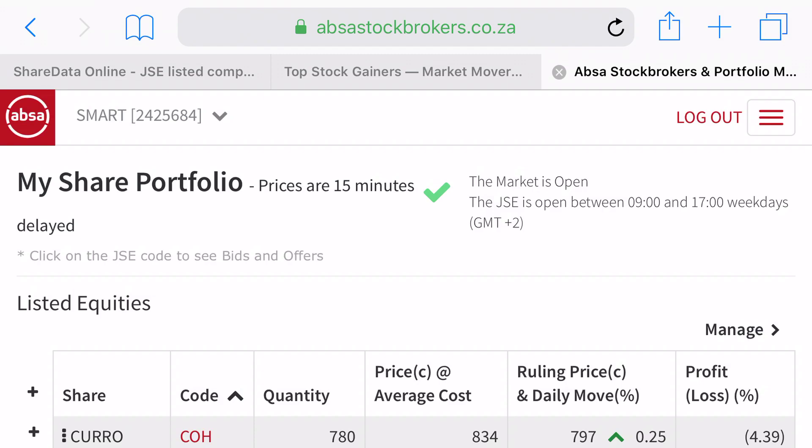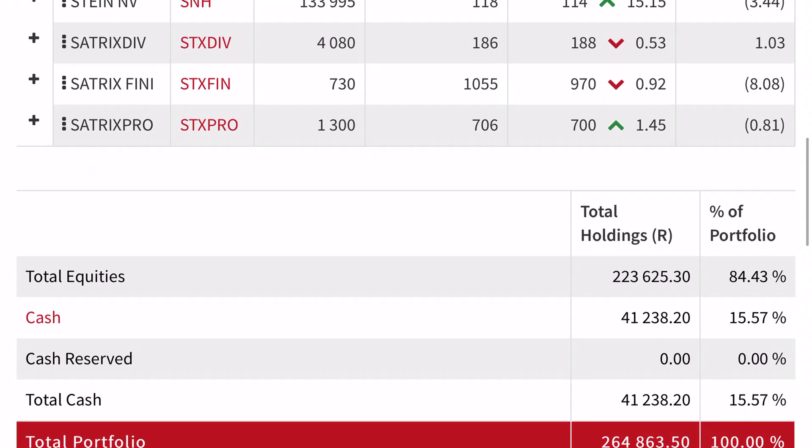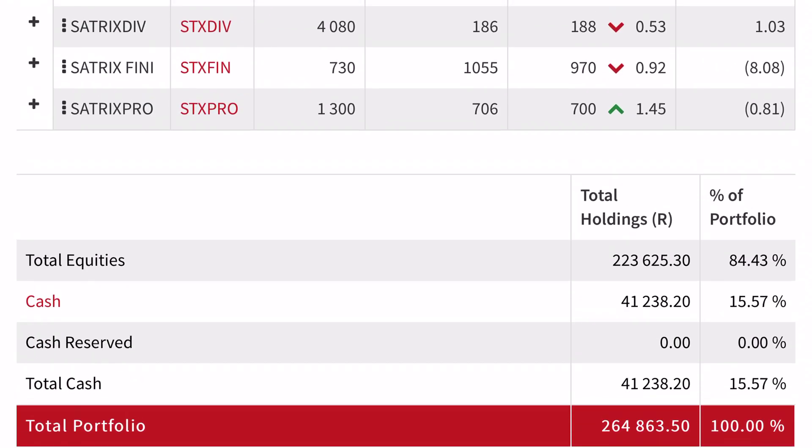If you own a dividend stock and it goes down, you might not care as much because you still receive dividends. But if you buy a stock that doesn't pay dividends, the only reason to hold it is capital gains — you want the stock to go up. And you can see it's up again now.